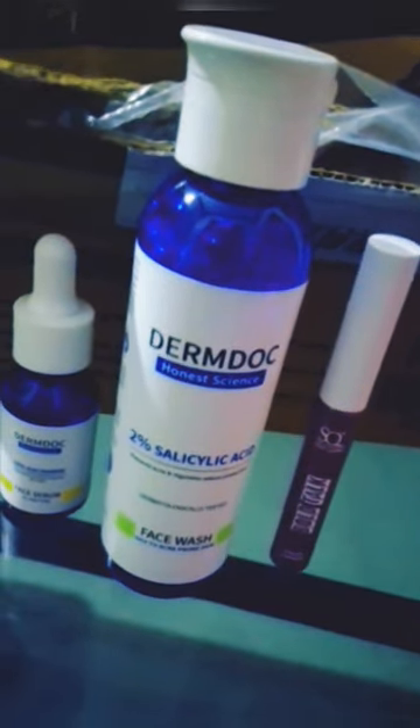The second one is a purple lipstick. This is a free lipstick.